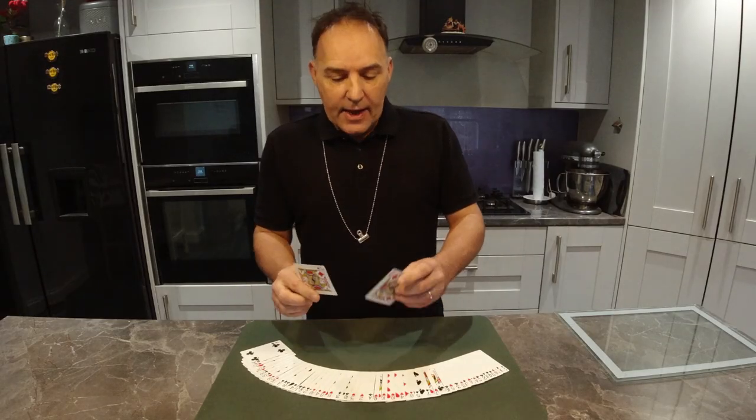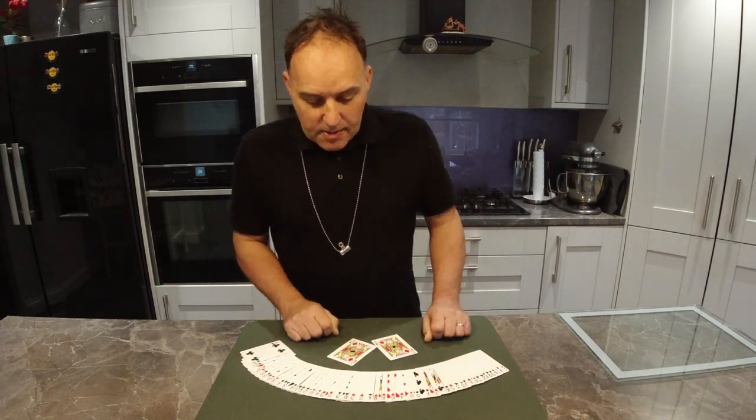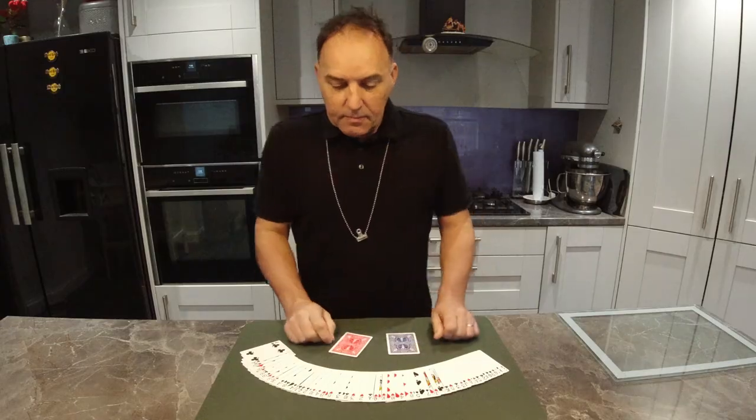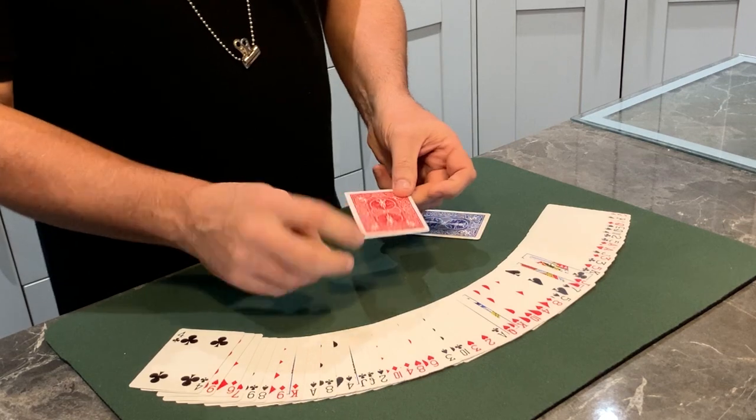There's no duplicate Jack of Diamonds in the deck — this is the one you just removed from your shuffled cards. Remember my single blue-backed card that's been in full view around my neck from the very beginning. You had a free choice — and it matches my prediction perfectly. That is a perfect prediction effect.